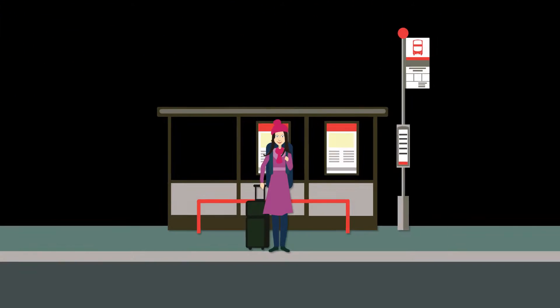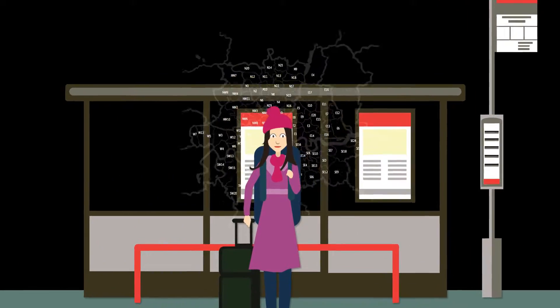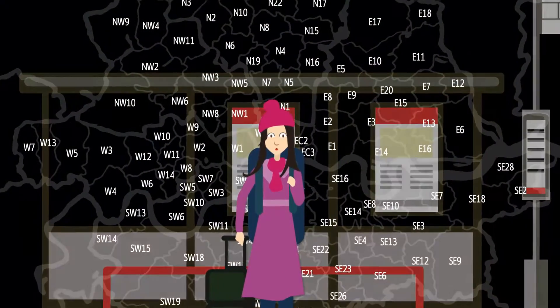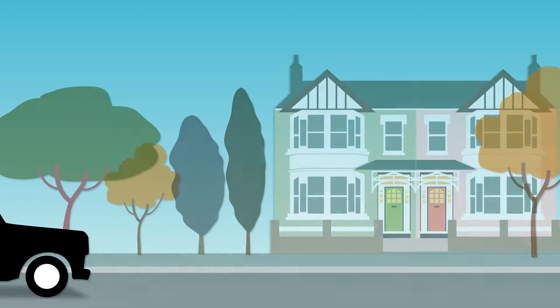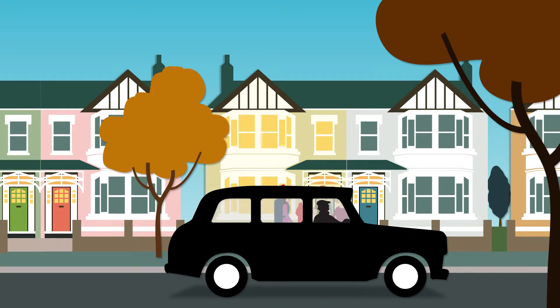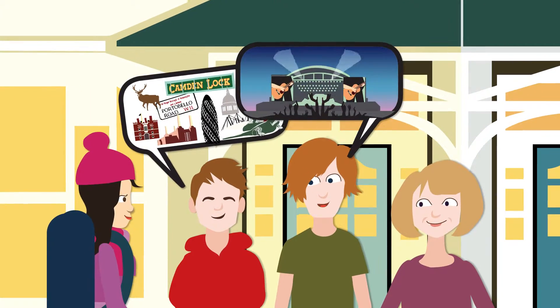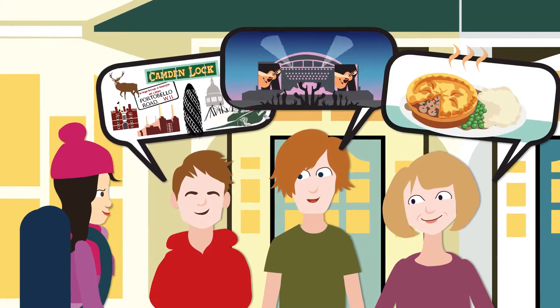So you are coming to London to study, and all that's left to arrange is your accommodation. But how do you know where to begin choosing the right area and finding a room? A homestay is the perfect solution for many students and interns. You get to stay in a safe environment with a host family, who share their knowledge of London so you can experience the city just like a local.